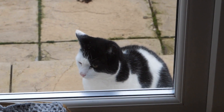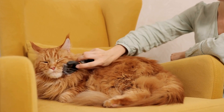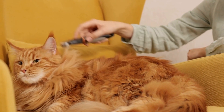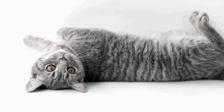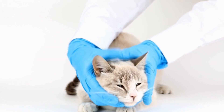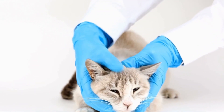Once your cat is comfortable wearing the harness, it's time to introduce the leash. Attach the leash to the harness and let your cat drag it around the house under your supervision. This allows them to get used to the sensation of having something attached to them and prevents them from feeling restricted. Reward your cat with treats and positive reinforcement during this process to make it an enjoyable experience for them.